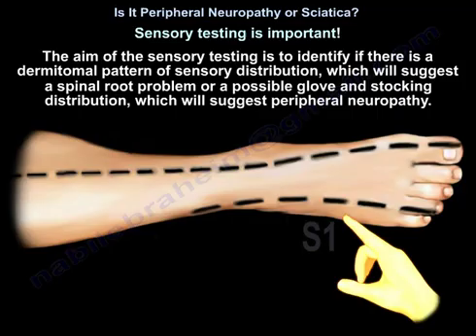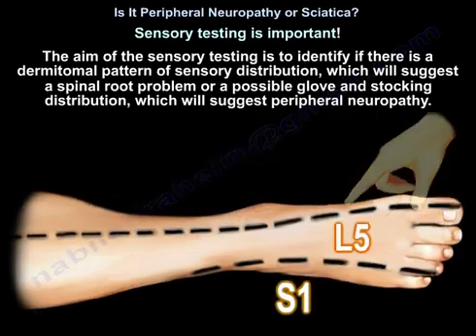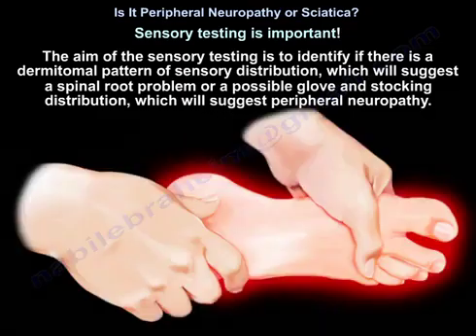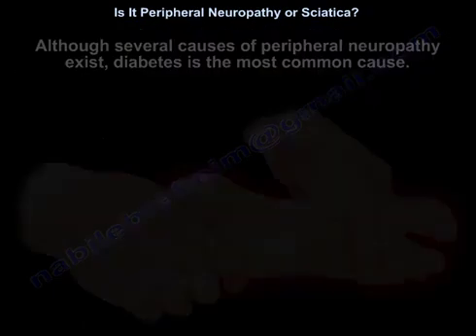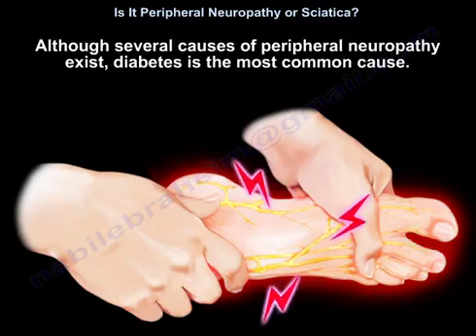Sensory testing is important. The aim is to identify whether there is a dermatomal pattern of sensory distribution, which suggests a spinal root problem, or a glove and stocking distribution, which suggests peripheral neuropathy. Although several causes of peripheral neuropathy exist, diabetes is the most common cause.